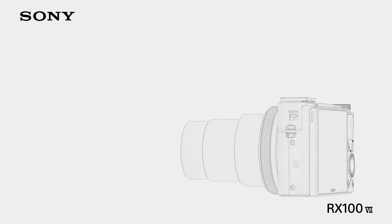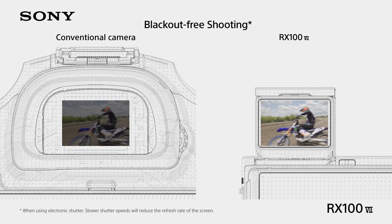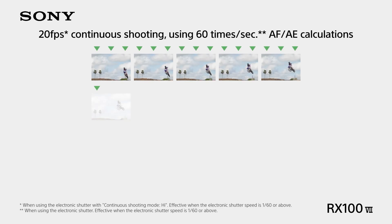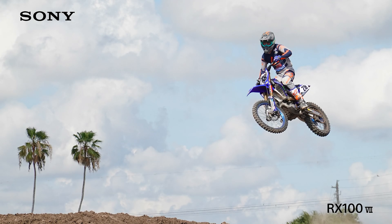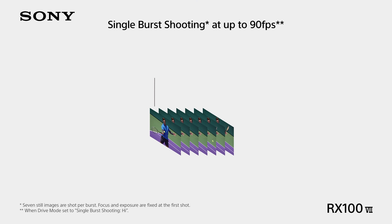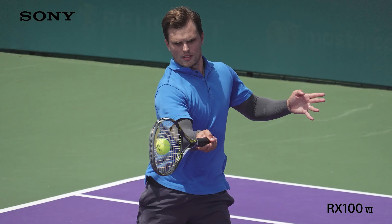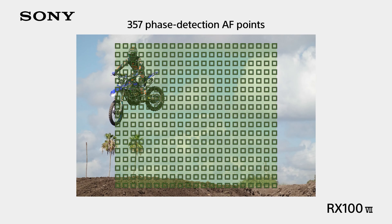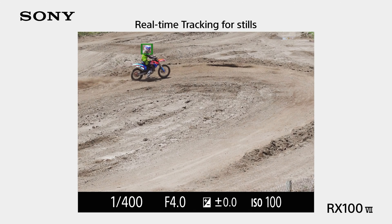The 24-200mm equivalent lens is the same one used on the Mark 5, offering an f2.8-4.5 maximum aperture range, which is how the camera is able to be so small despite the impressive zoom range. The camera's aperture drops off fairly rapidly, reaching f4.0 by about 40mm equivalent — already 1 stop slower than the camera's brightest aperture, meaning it's letting in half as much light, which creates an image quality disadvantage compared with anything with a brighter lens.